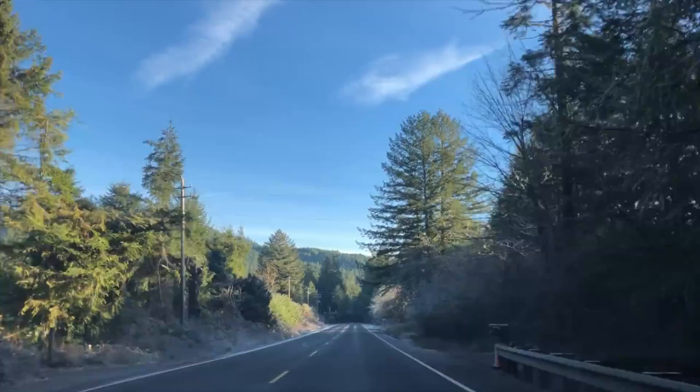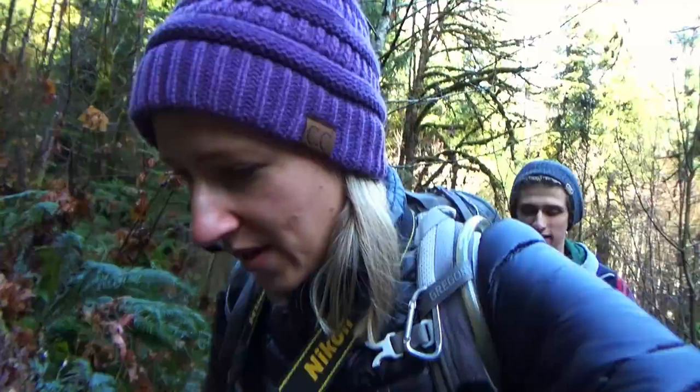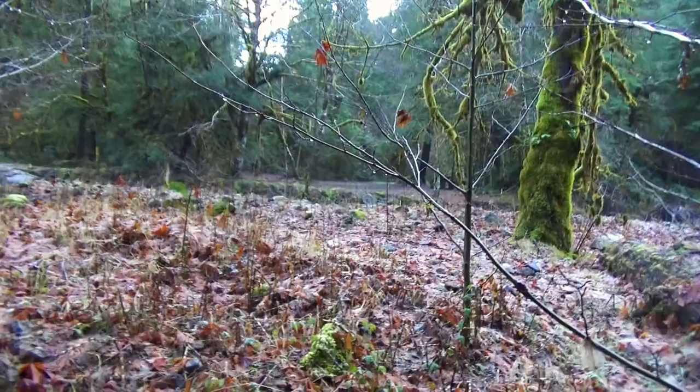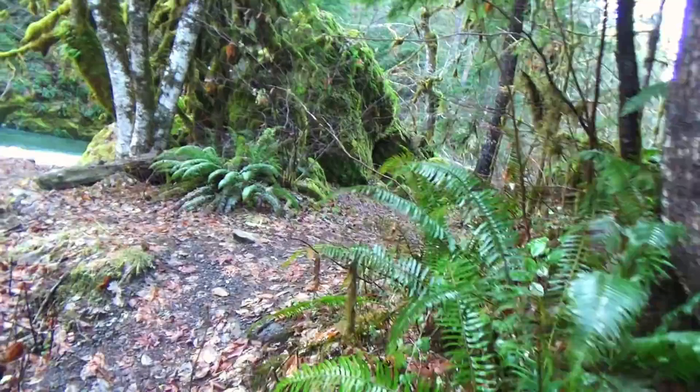Okay guys, we are on the approach trail to the Sanium Wagon Road Trail. This is just a little approach trail from the road. There's a campground over there but we couldn't drive down to it because the gate is closed. It looks really nice though — there's a fire pit and it's right by a river. Let's see what this approach trail is like.